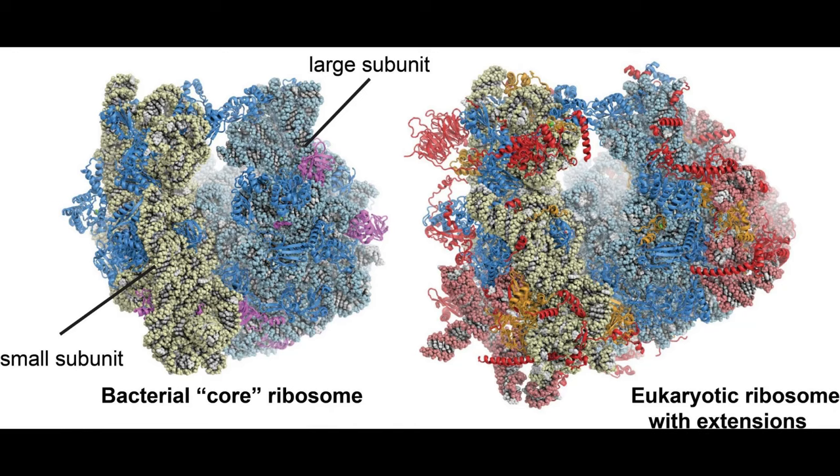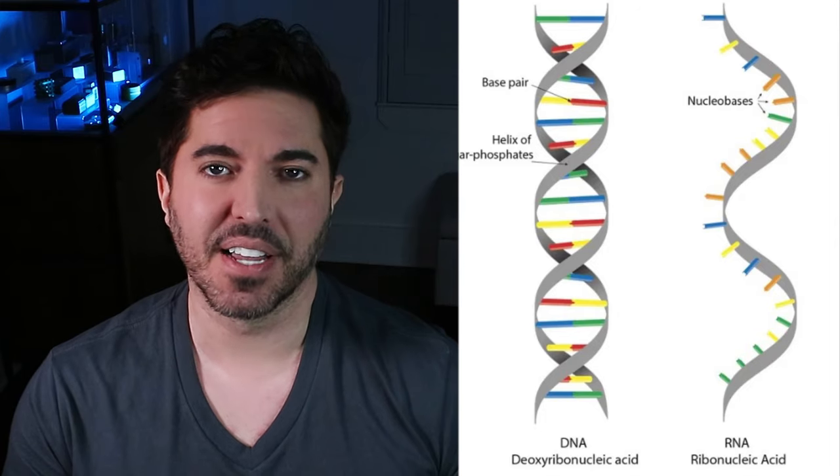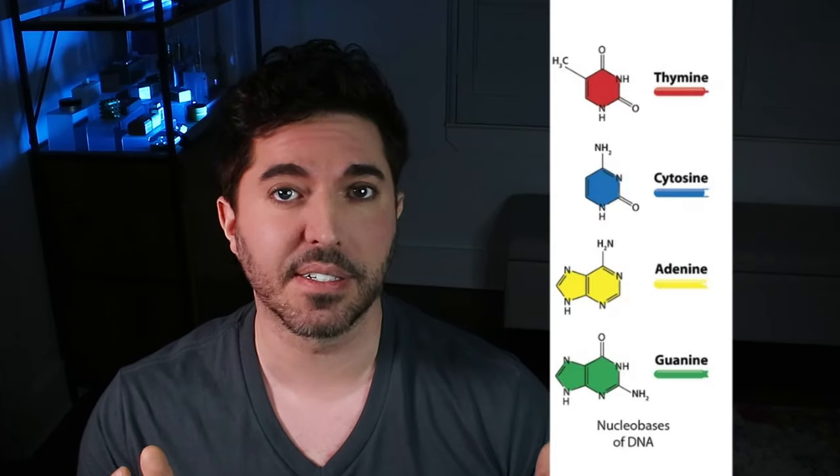Ribosomes are found in all living things, from fungus to bacteria to humans. They're made up of a couple of different materials — one being proteins and the second being what's called ribosomal RNA or ribosomal ribonucleic acid. RNA is very closely related to DNA or deoxyribonucleic acid. DNA is basically the secret code behind all living cells. It is an instruction manual on how to build an organism, such as a human, as well as how to properly run and sustain that organism.